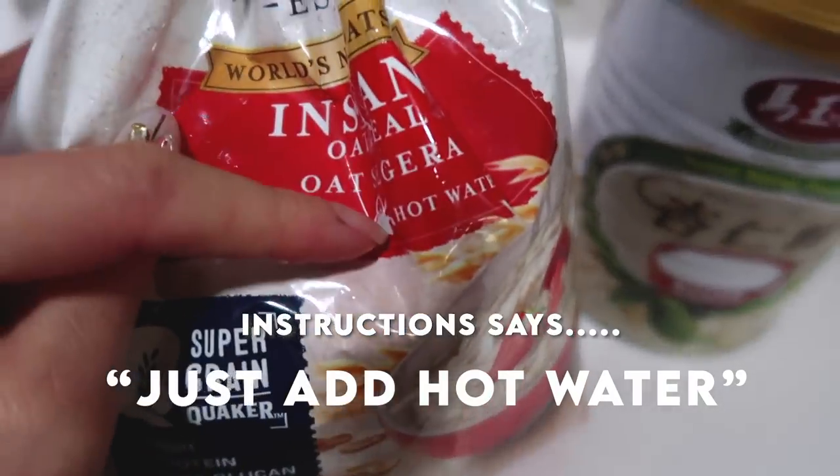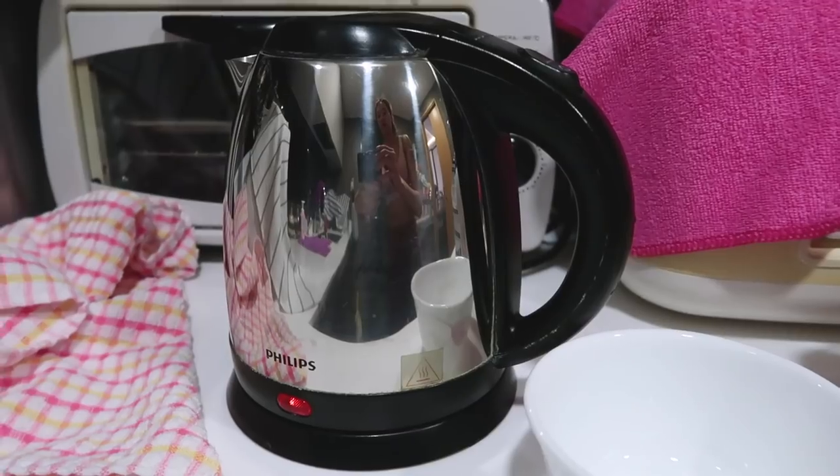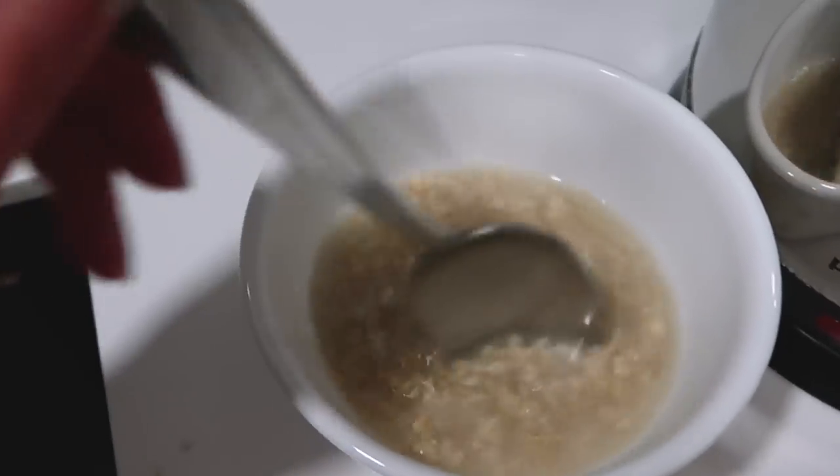It says just add hot water. I have been just putting regular water and then putting it in the microwave. Just adding hot water might taste nicer, because when I put it in the microwave it's actually really not nice — it feels very tough and rubbery. So maybe this method might be better. Doesn't look appetizing at all.